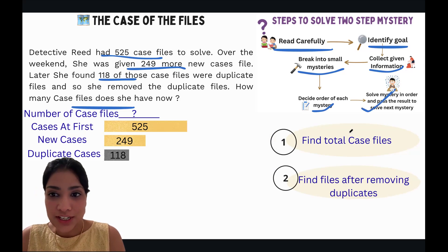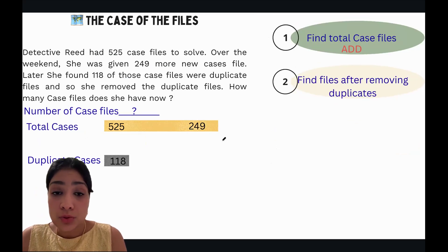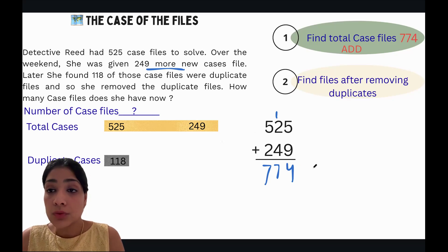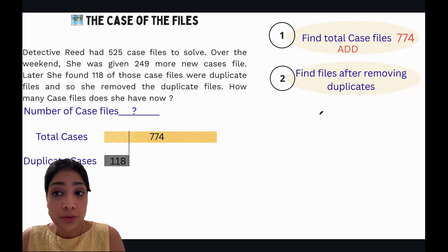Now let's solve Mystery 1: find total case files. We do 525 plus 249. The clue word 'more' tells us to use addition. Working it out: 9 plus 5 is 14, carry the 1; 2 plus 2 plus 1 is 5 — wait, let's recount: 5 plus 4 is 9, 5 plus 2 is 7 — we get 774. So we have 774 total case files.